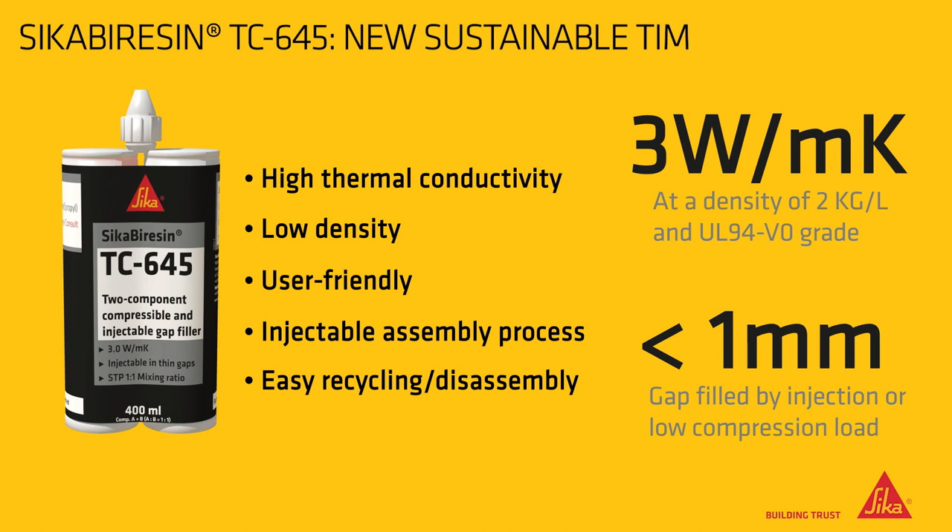With a great combination of high thermal conductivity and low density, this user-friendly injectable gap filler enables new battery assembly methods, easy repair and recycling, whilst also improving the overall stiffness of battery packs.